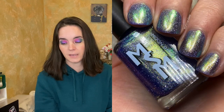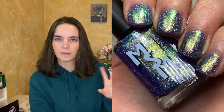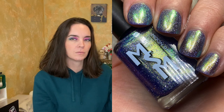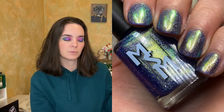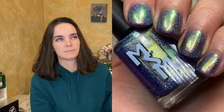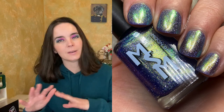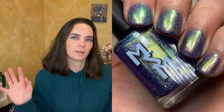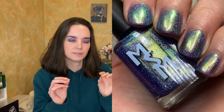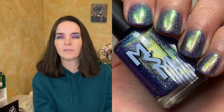Lastly, we have Speed, and this is an indigo base with a strong teal-green-gold glow and hollow flakies. I did three coats of this polish because when I was taking the picture I could see more of my nail line, though in person I couldn't really see that. It's totally wearable in two coats — I just applied three for the photo. Either way is fine. The hollow flakes in these polishes are just ravishing — I love them so much. Three coats of Speed.